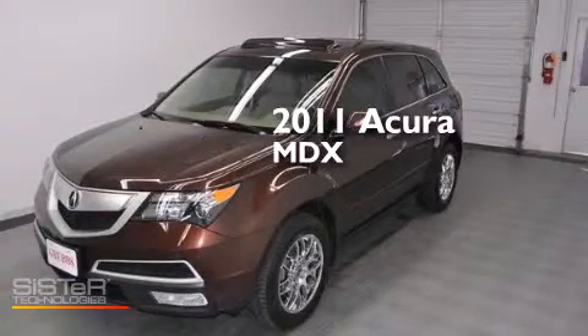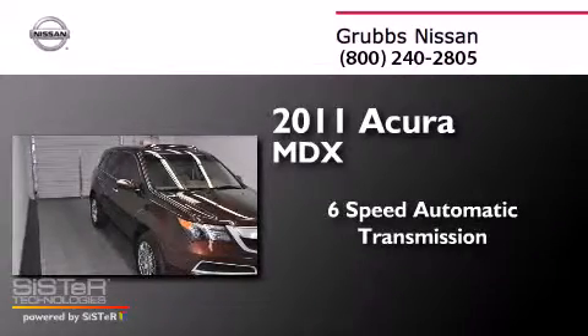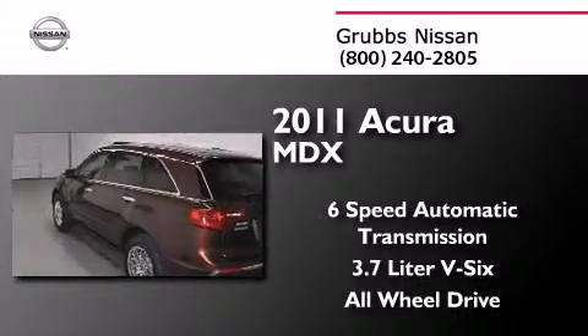This is a 2011 Acura MDX. This crossover has a 6-speed automatic transmission, a 3.7-liter V6, and the added safety and control of all-wheel drive.